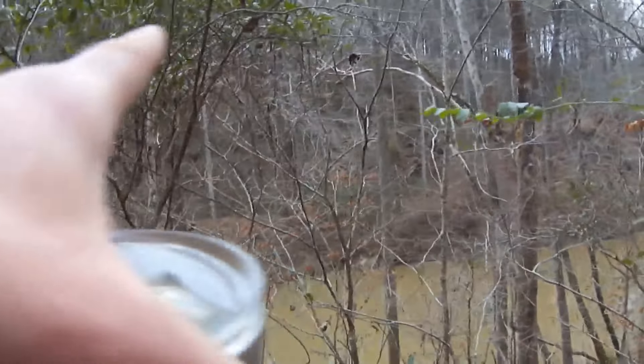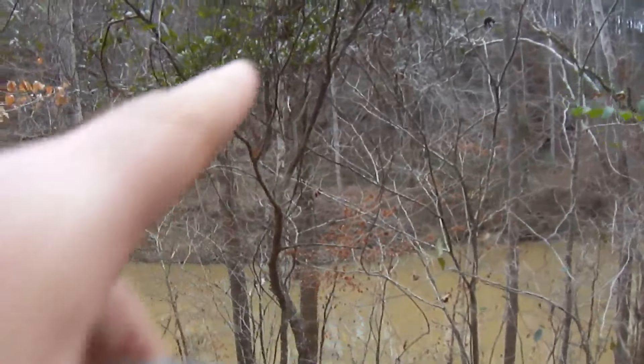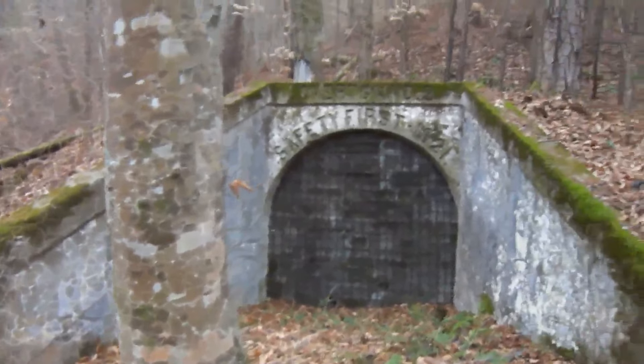The whole mine complex was on the other side, along with the hoist house, compressor house, and boiler house — or power plant. The mine cars came across the steel tipple and went straight into the Overton No. 2 slope mine right here.